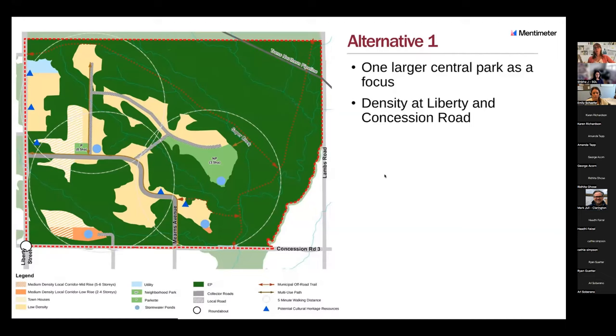Alternative one has one large central park as a focus to the plan, and it concentrates density along Liberty and Concession. Mearns Avenue is extended as one collector road that goes through the plan and out onto Liberty. A majority of this plan is low density with some townhouses proposed.